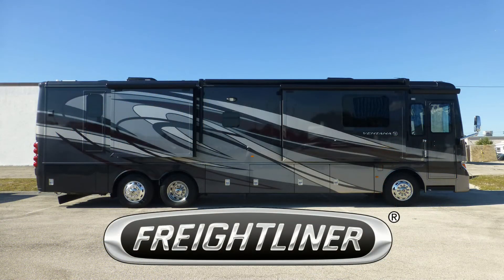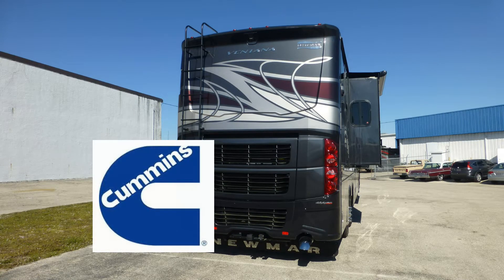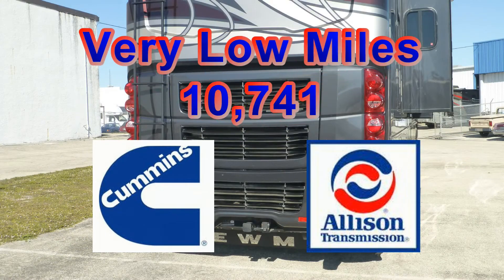Built on a Freightliner chassis with a tag axle, this coach uses airbag and shock absorber suspension to deliver a very smooth and adjustable ride. The reliable combination of a Cummins diesel engine and the legendary Allison transmission has very low miles and is ready to take you on many more adventures for many more years.